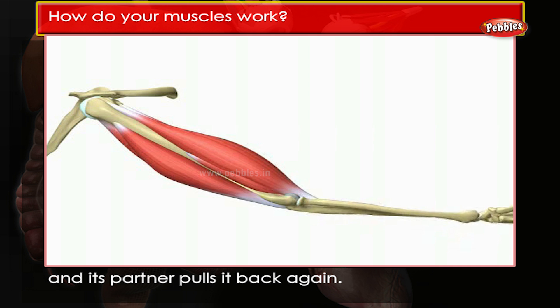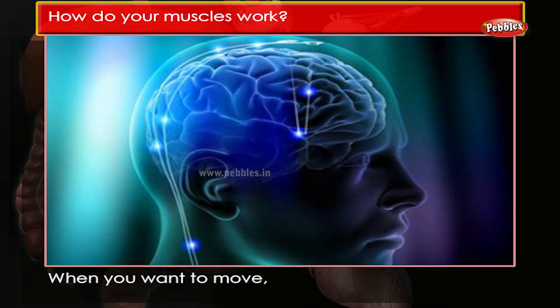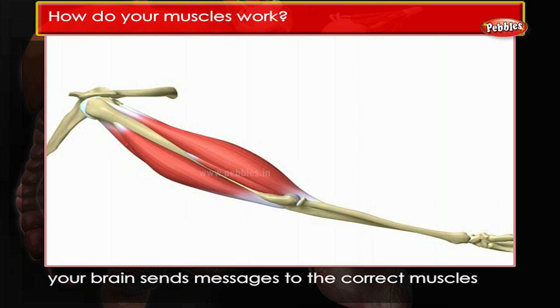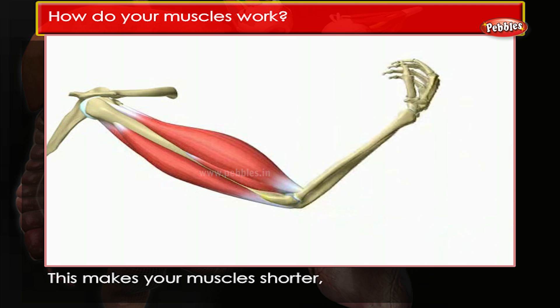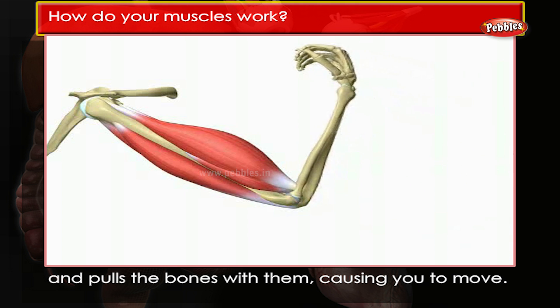direction and its partner pulls it back again. When you want to move, your brain sends messages to the correct muscles telling them to contract. This makes your muscles shorter and pulls the bones with them, causing you to move.